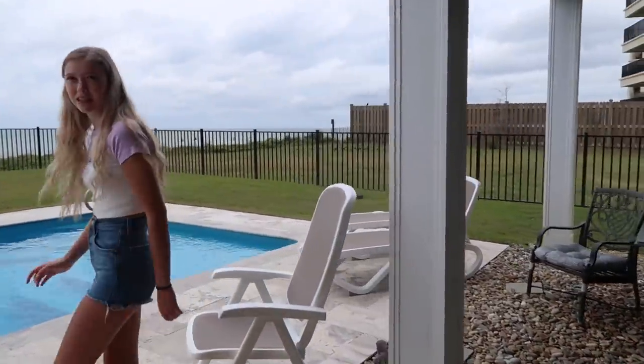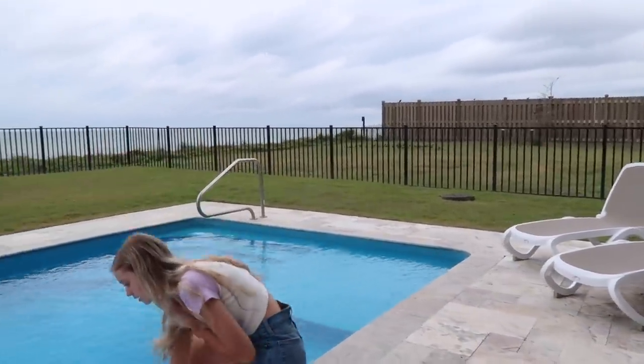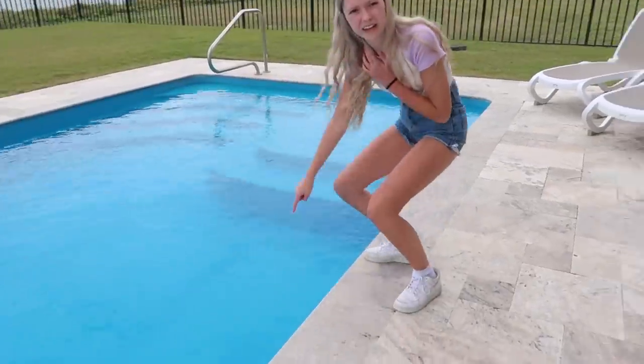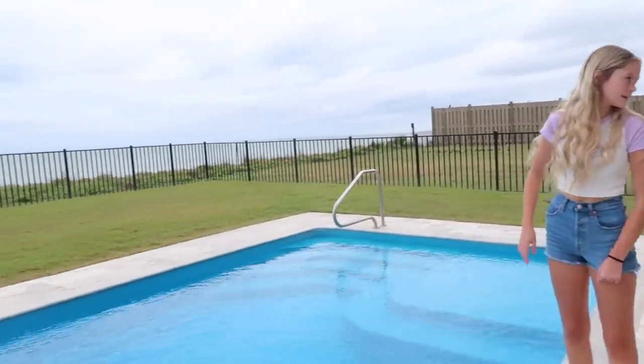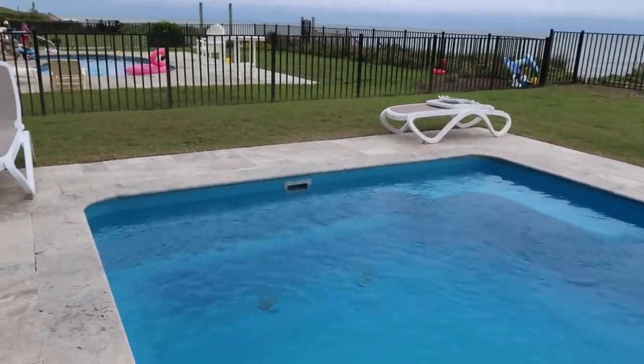You'll be able to see it better from on the shelf, but yeah. It's actually kind of warm right now. The pool is pretty deep.